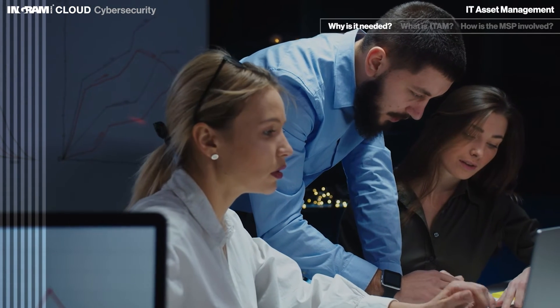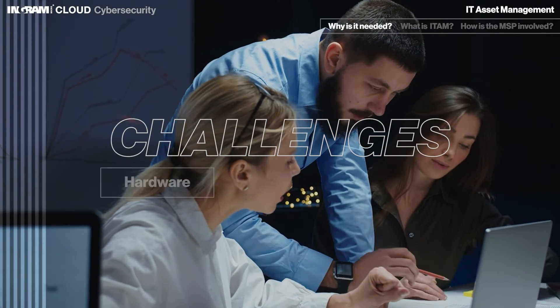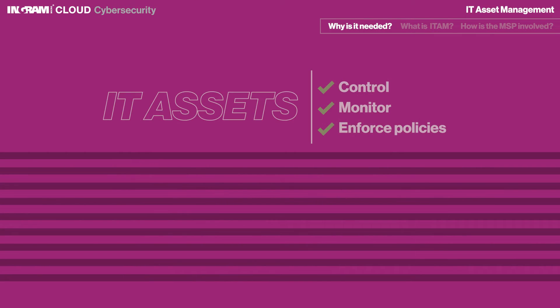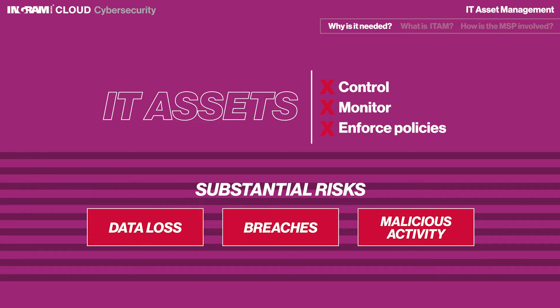Businesses of all sizes face a variety of challenges associated with managing IT assets, whether they're hardware, software, or in the form of data. Having the means to control, monitor, and enforce policies regarding IT assets is essential not only for fiscal responsibility, but also for maintaining an effective cybersecurity program. If a company cannot locate all of its IT assets or be certain of their lifecycle status, then there could be substantial risks for data loss, breaches, or other malicious activity.